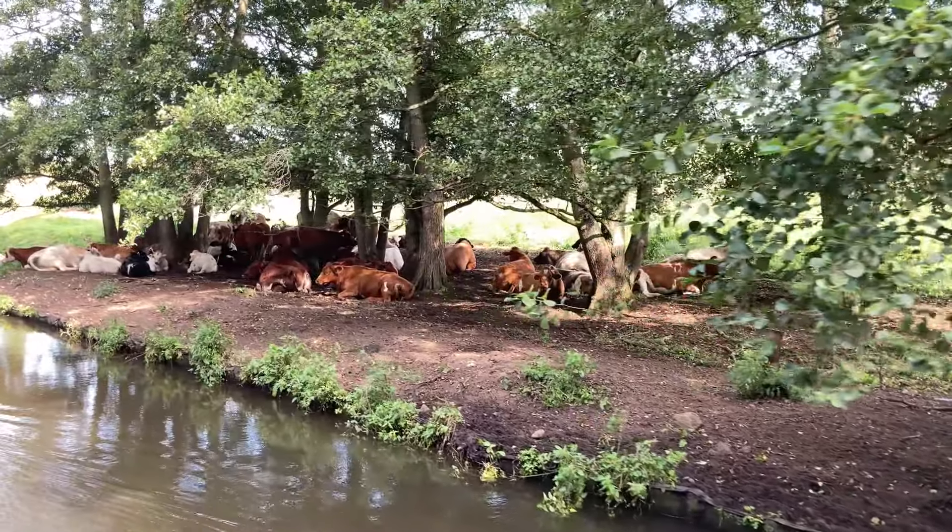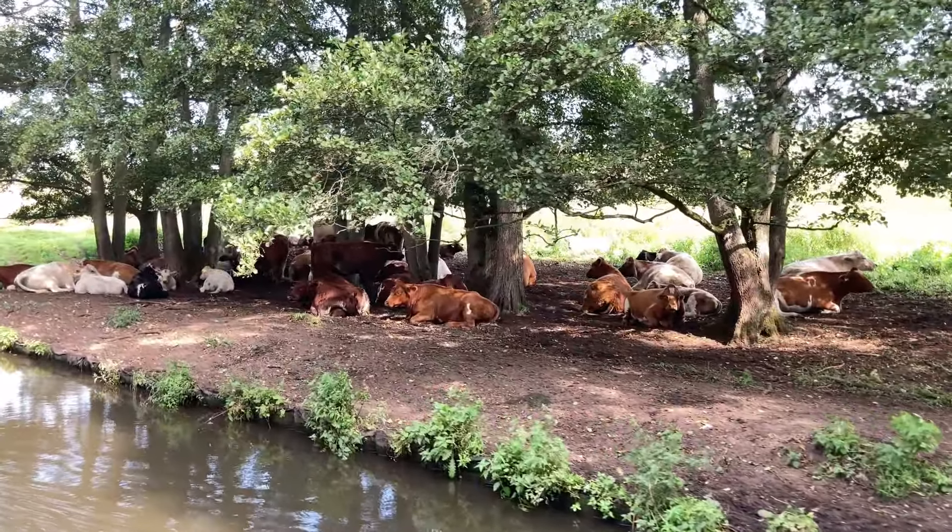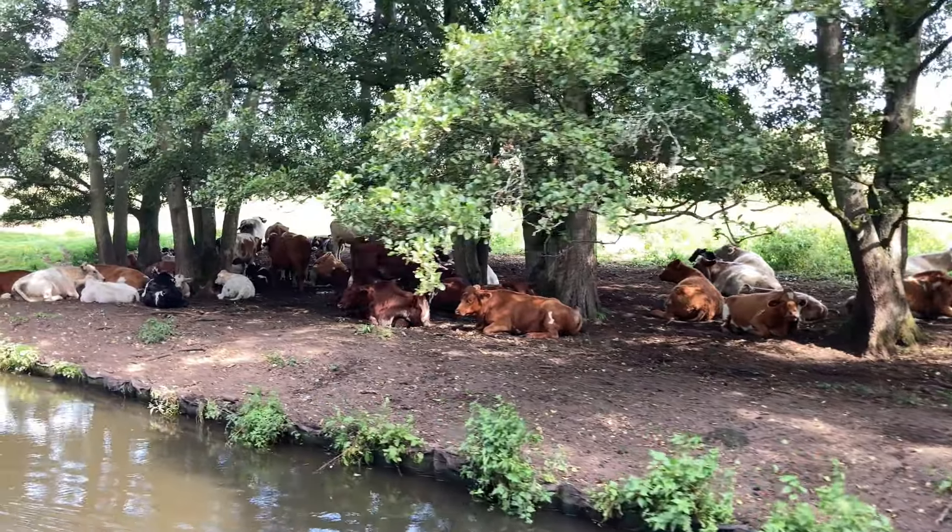Look at this lazy lot sheltering in the shade. It's very amusing.